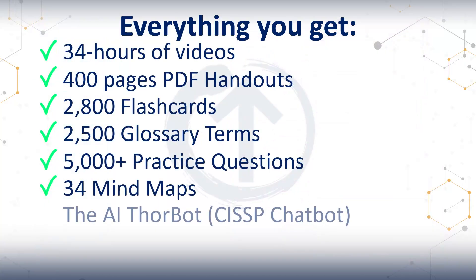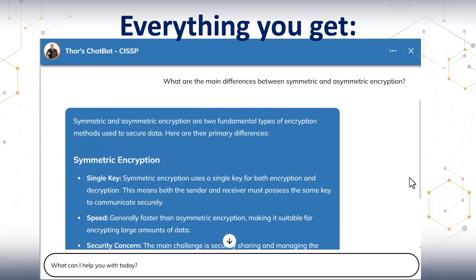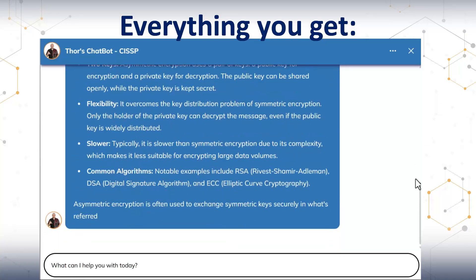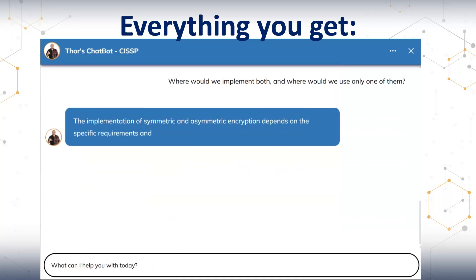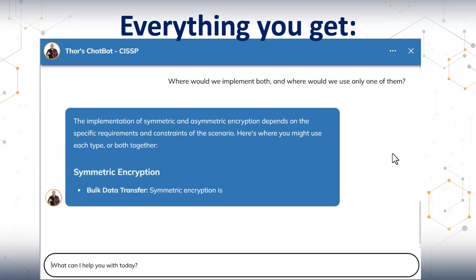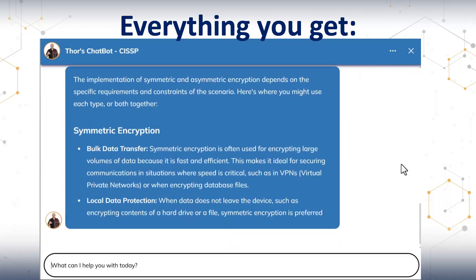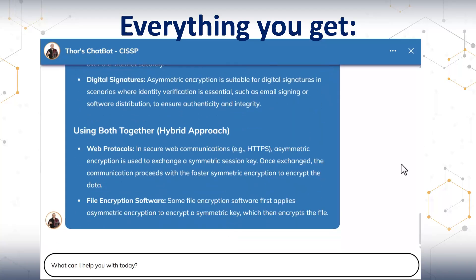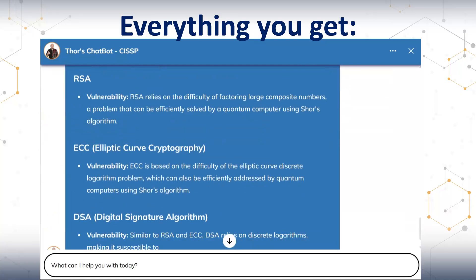Finally, you get the ThorBot — your 24/7 study coach. It is a CISSP AI chatbot trained only on trusted sources: my courses, the NIST publications, information from ISC2, ISACA, OWASP, and all the CISSP study guides — not the mixed and sometimes very wrong data that regular chatbots have. You ask a question, you get a reply, then you can ask follow-up questions. You can get it to give you more detail, scenarios, use cases. You dig deeper and get the explanations you need in the format you want. It's not guessing because it has conflicting data — it is teaching. Think of it as your personal tutor that never sleeps.